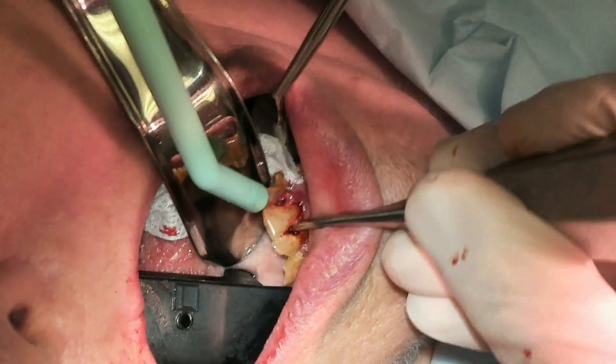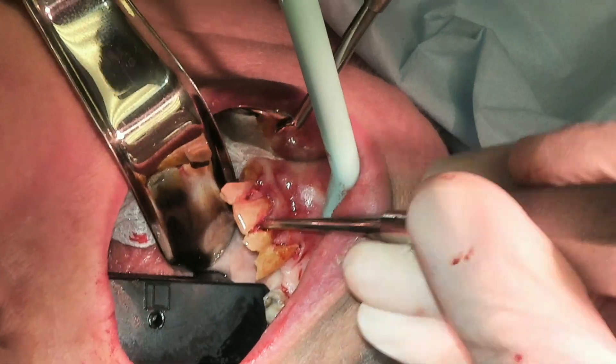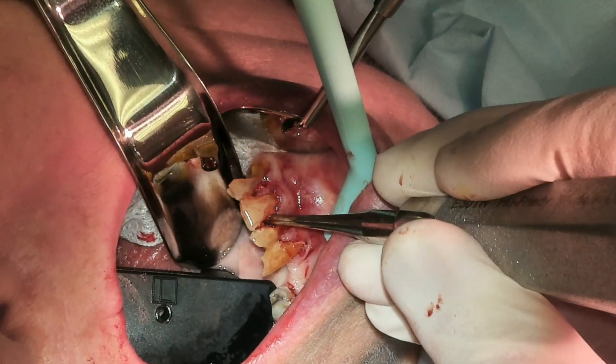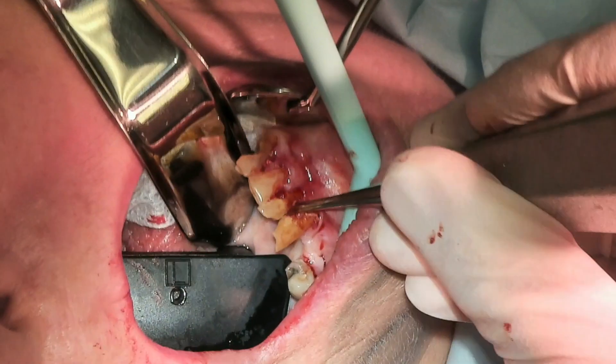By day six or seven you should start having almost full resolution of your pain, and by day seven we're definitely going to have you in to adjust down some sore spots on the dentures.